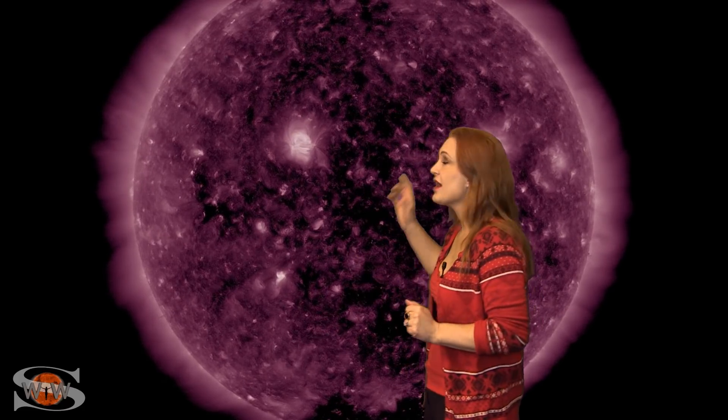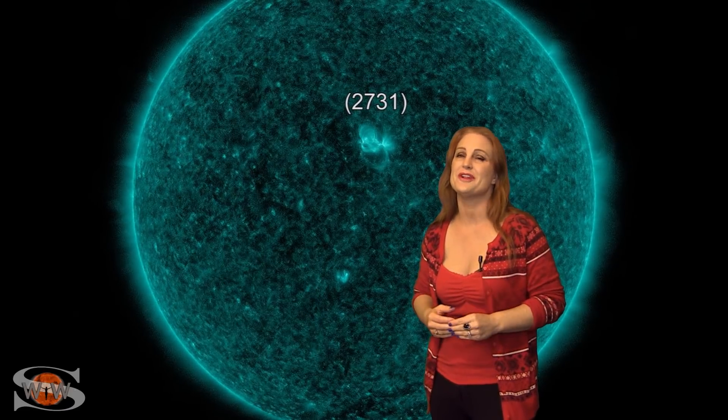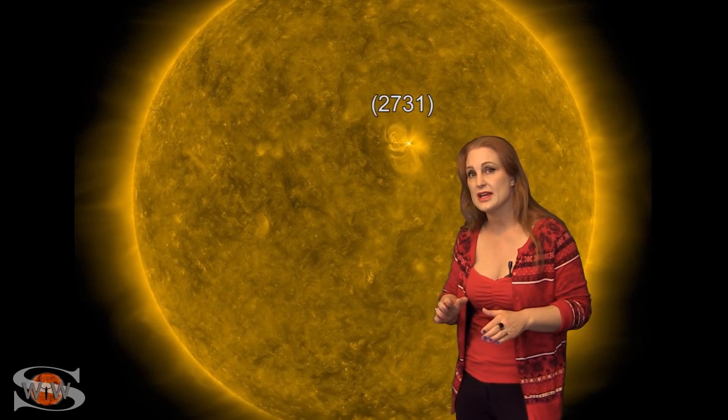Now on top of that, we do have region 2731. This is now a decayed region — it's lost its designation by NOAA — but it is still bright enough to be boosting that solar flux up into the marginal range. We're dealing with just kind of the hairy edge of marginal.